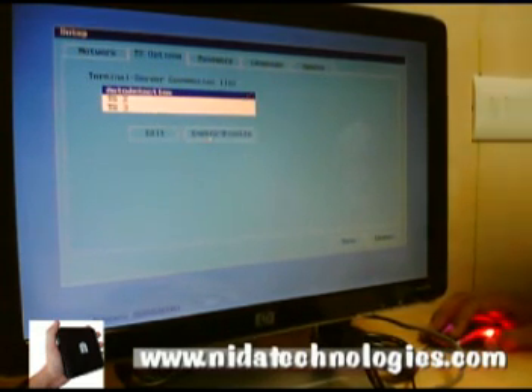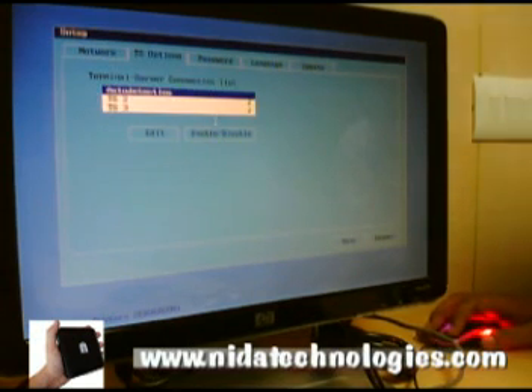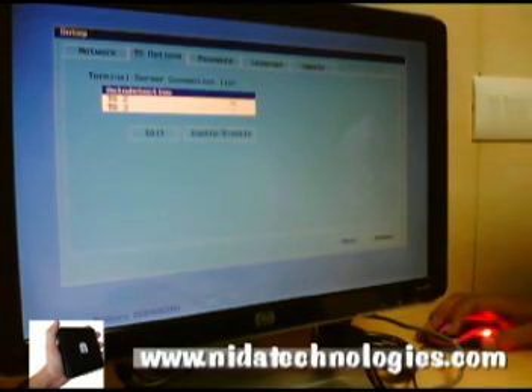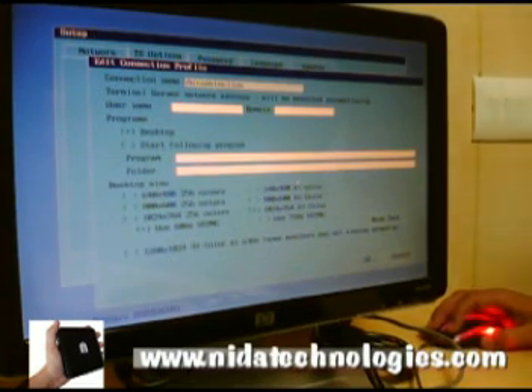Up to 10 users can be supported from one PC when running on a desktop operating system such as Microsoft Windows XP. With the server operating system on the host PC, it connects up to 30 users simultaneously.